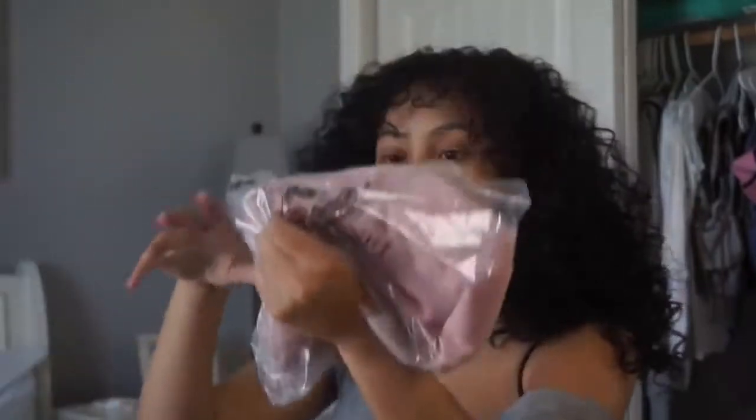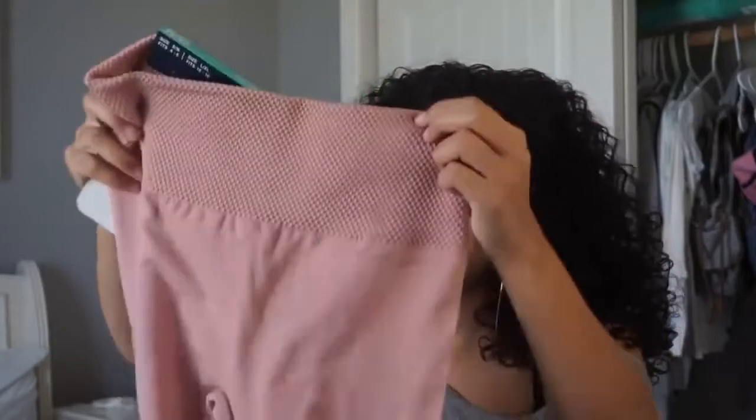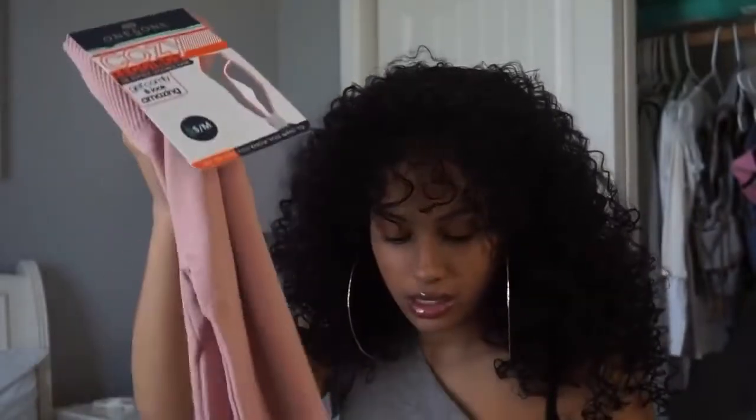Okay, this is the second-to-last item — Cozy Leggings. 'The softest leggings ever, get comfy and look amazing,' size small/medium. I don't remember picking these out. They're really soft, like it says. I'd probably just do yoga or work out in these.